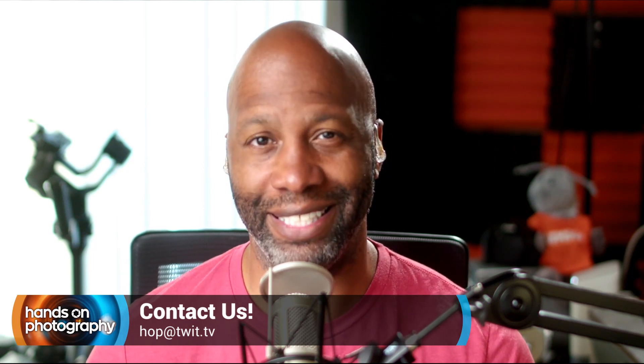That's going to do it for this week's episode. I hope this was helpful. Thank you for sending this email in. If you have any questions, comments, or feedback, feel free to send a message to hop at twit.tv. If you're curious to have your images shown on the show, mention in your email that the images can be shown so I have your consent.